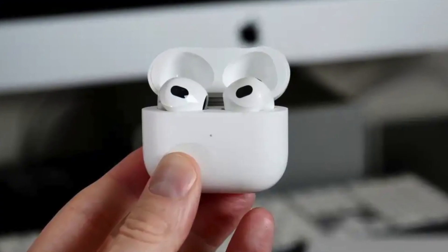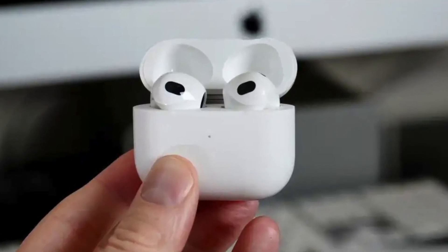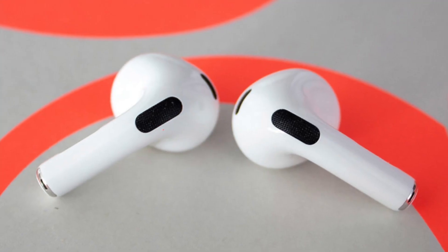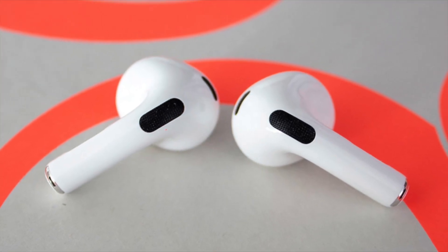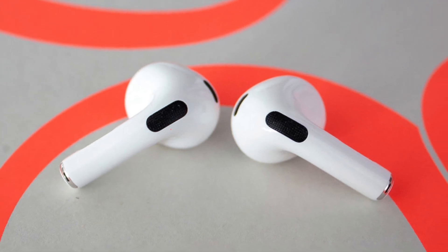Unlike the other AirPods, the AirPod Pros come with ear cups for extra comfort and support inside your ear. I can say that generations 2 and 3 can get a little uncomfortable after being in your ears for long periods of time. The ear cups that come with the AirPod Pros also come in multiple sizes so that they fit your ears perfectly.